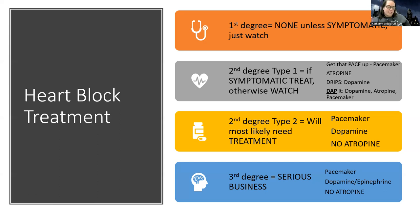Third degree — that's serious business. There's no atropine because it's not going to work; it's complete dissociation from the top of the heart to the bottom. They're going to need something to get their heart speeding up faster, like a pacemaker. In the meantime, we'll usually have them on something like dopamine, and sometimes we even use epinephrine drips to keep their heart rate up until we can get them the solution for their problem, which is a pacemaker.